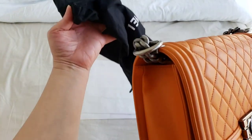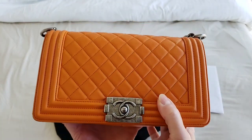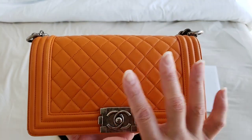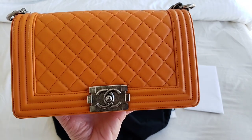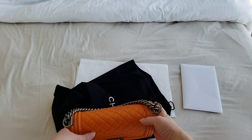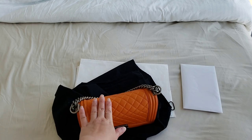It just gets me a little bit worried even though I believe it is a genuine boy bag from Chanel and it does come with the authenticity card when I purchased it. Obviously it comes with the dust bag as well, but I do have that doubt at the back of my mind. So to ease my mind, I actually sent it to the States to authenticate it.